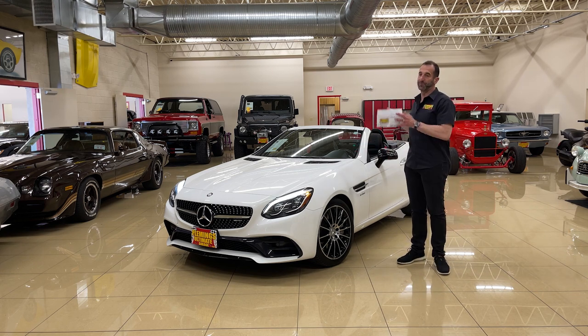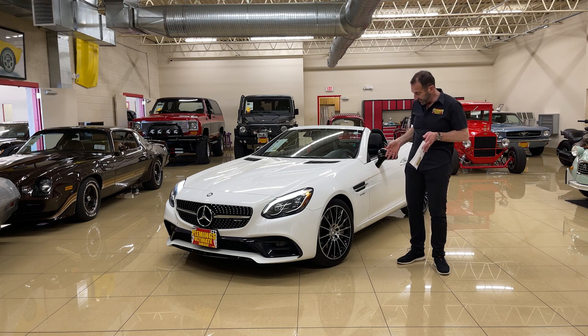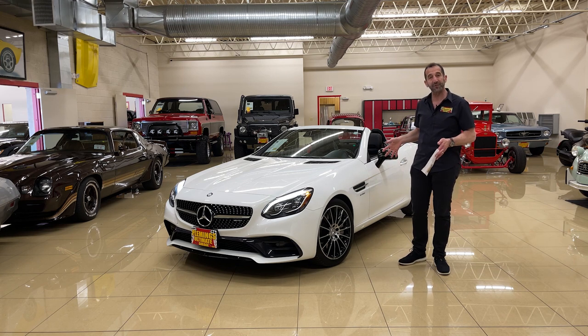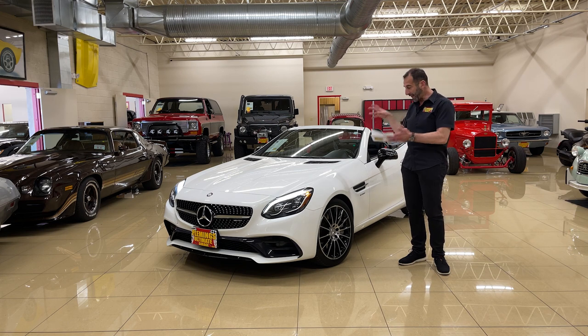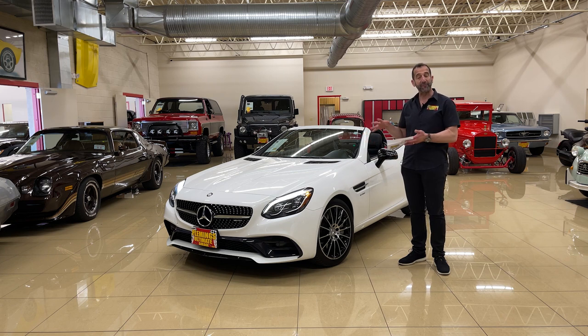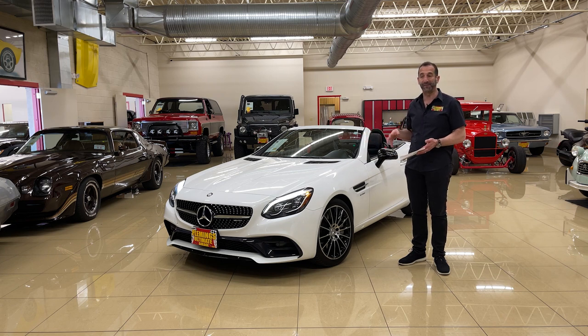Little stuff like that separates these cars from others, and it's why I love them. A lot of times when you see wheels and tires of this size, it's not just for looks — in this case it's absolutely to fit the brakes. The brakes are so big because there's a lot of power in here, so they have to make the wheels big enough to fit everything.